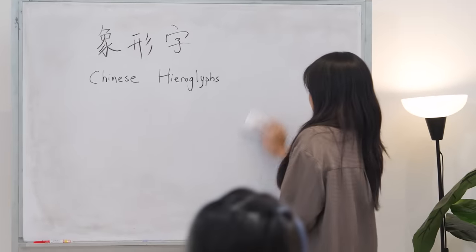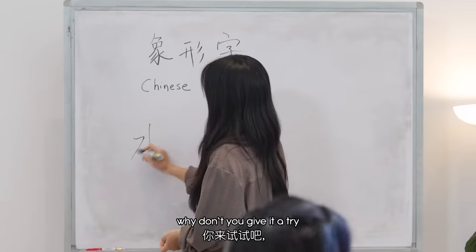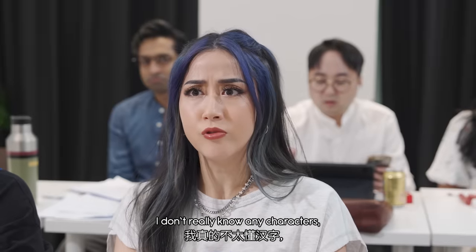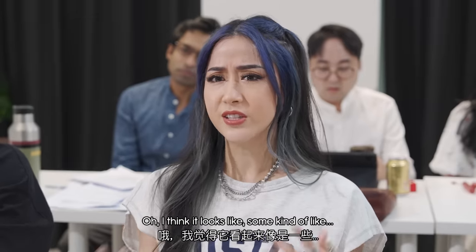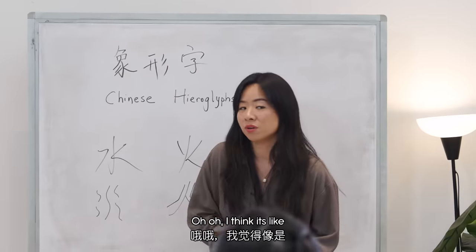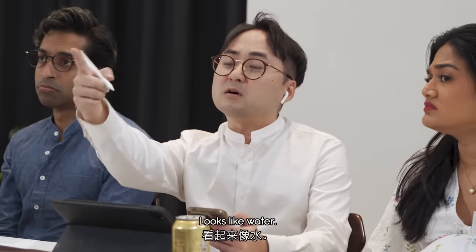Very good. Now we're going to try three more characters. Abi, why don't you give it a try since your homework has showed so much improvement. I don't really know any characters, I only know Hanyu Pinyin. I will help you. These are the old forms of these characters. I think it looks like some kind of waves. Do not look at Ben — he can't always help you. I think it's like some kind of dancing. Wrong. Mark? I was sending a business email. Like water. Hey, that's correct!